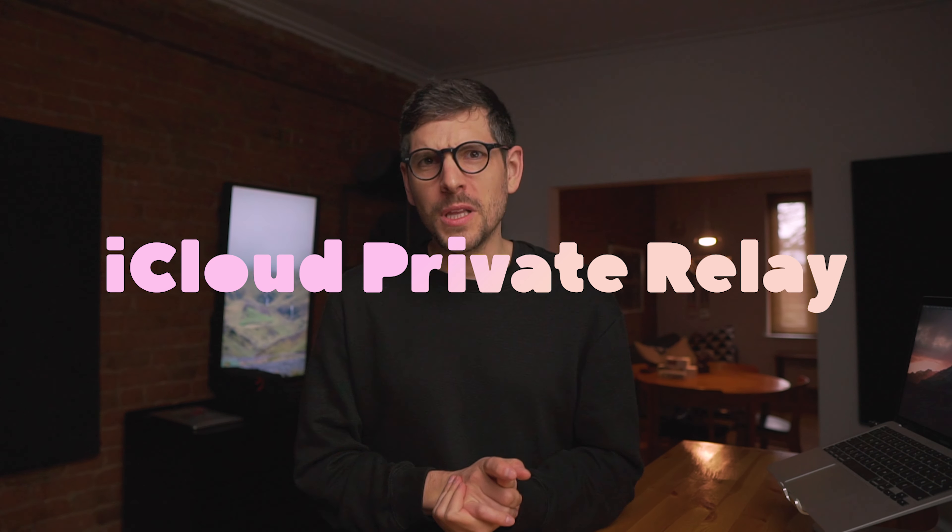Hey guys, Son here. I'm a privacy and security researcher and you're watching The Privacy Guides. In today's episode, we're going to be discussing iCloud Private Relay — what it is, what it does, how it works, why it works, and comparing it with VPNs and Tor.